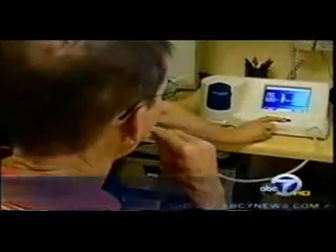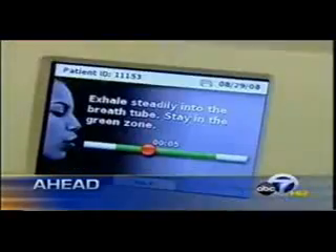This is ABC 7 News at 6. Just ahead, a device that could revolutionize the way asthma is treated, and how it could become an early warning system as well.